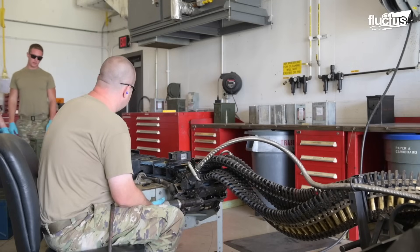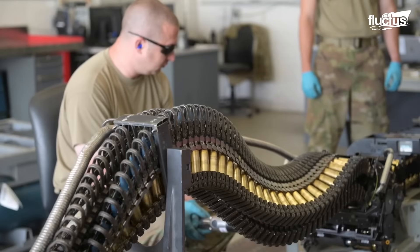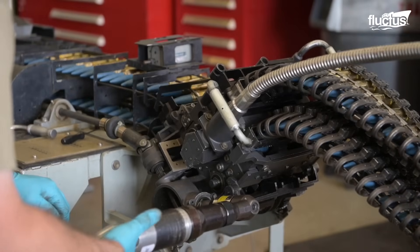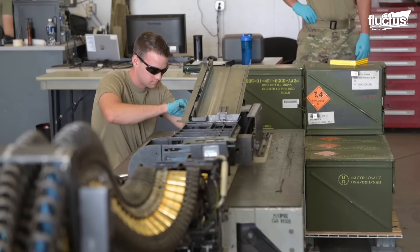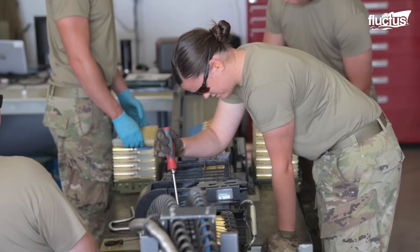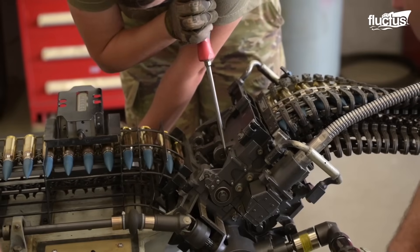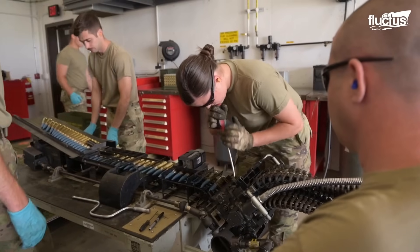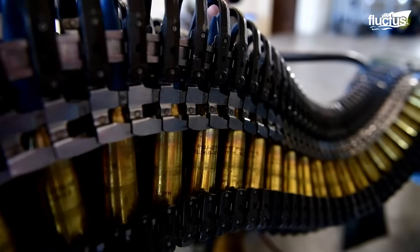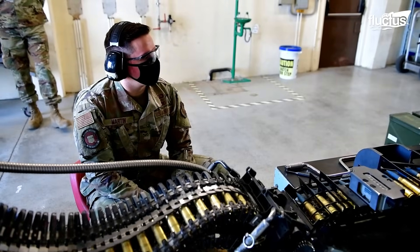Drive systems, feed chutes, and control components undergo daily, weekly, and monthly inspections. Technicians check chain drives, sprockets, and guide rails for wear, service lubrication points as required, and perform diagnostic checks on control electronics. Safety interlocks are tested and loading cycles logged for preventative maintenance. Damaged parts must be replaced before returning the system to service, with all maintenance and inspections properly documented.